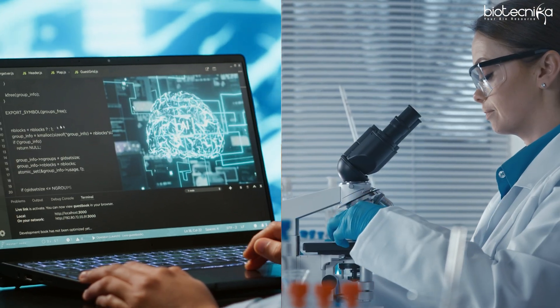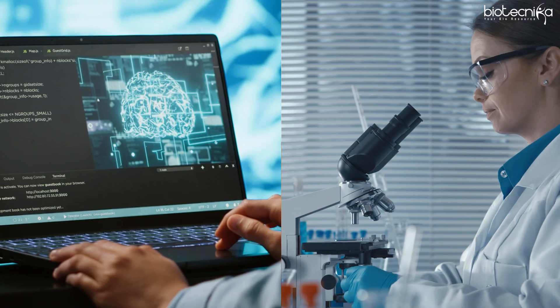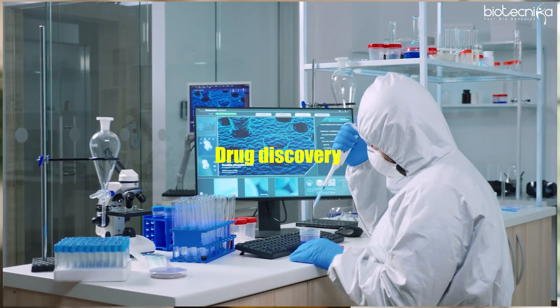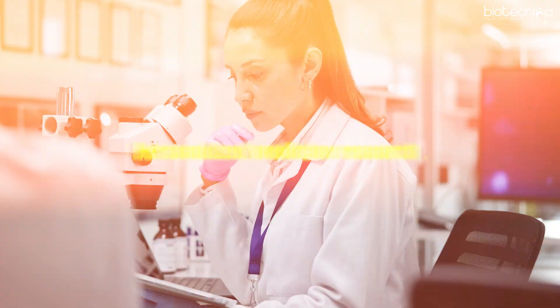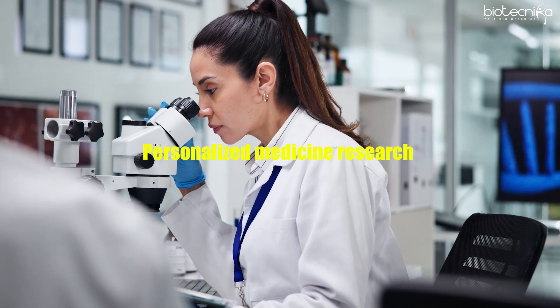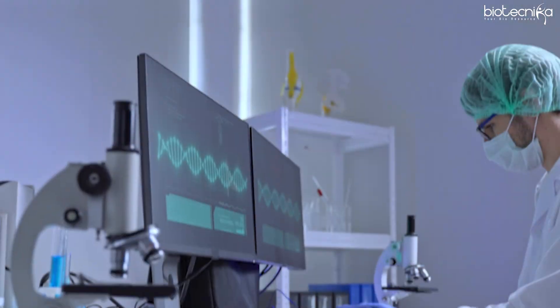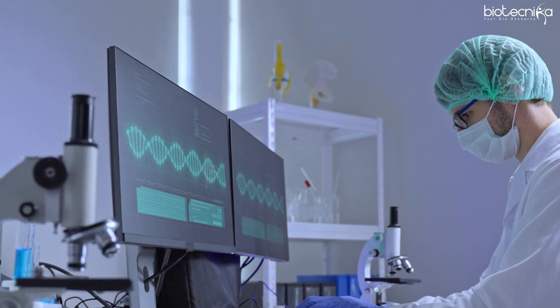Whatever hard work US scientists undertake, they pass the computational work on to India. The growth in genomics research, drug discovery, and personalized medicine in the USA is fueling demand for bioinformatics professionals in India — the same trend as the IT industry. Companies are now leveraging AI and machine learning to analyze vast biological datasets running into petabytes.